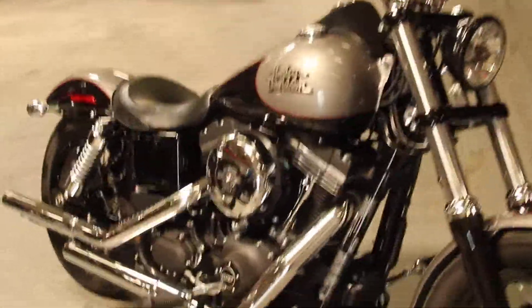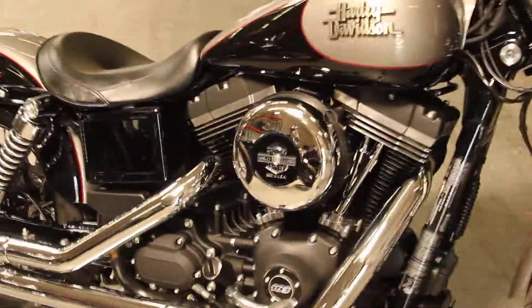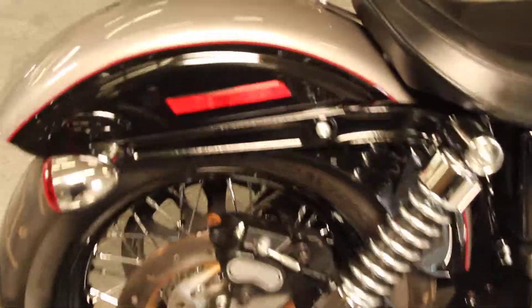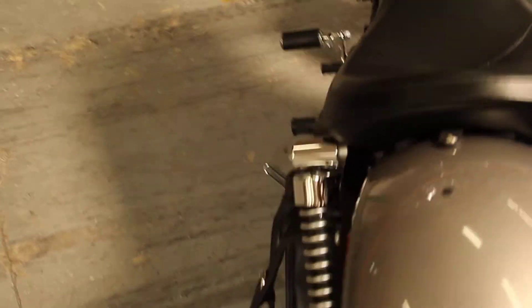Here at North County Indian Motorcycle, we have a 2016 Dyna Street Bob in color black and silver. This bike comes with a 103 cubic inch engine and a six-speed transmission.